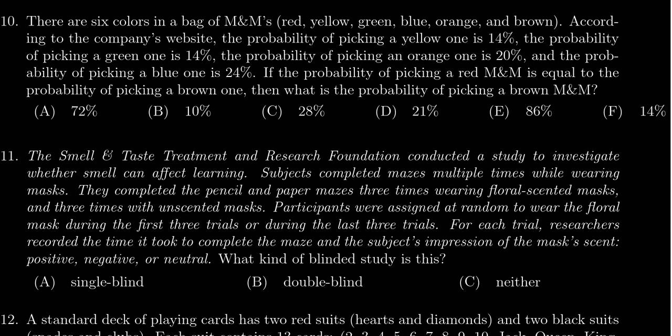In this video, we provide the solution to question number 10 for practice exam number four for Math 1030, in which case we have the following situation.